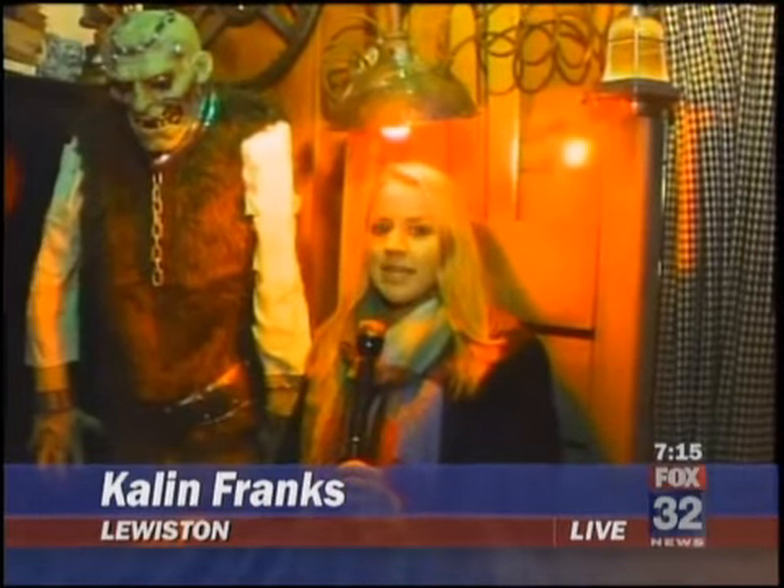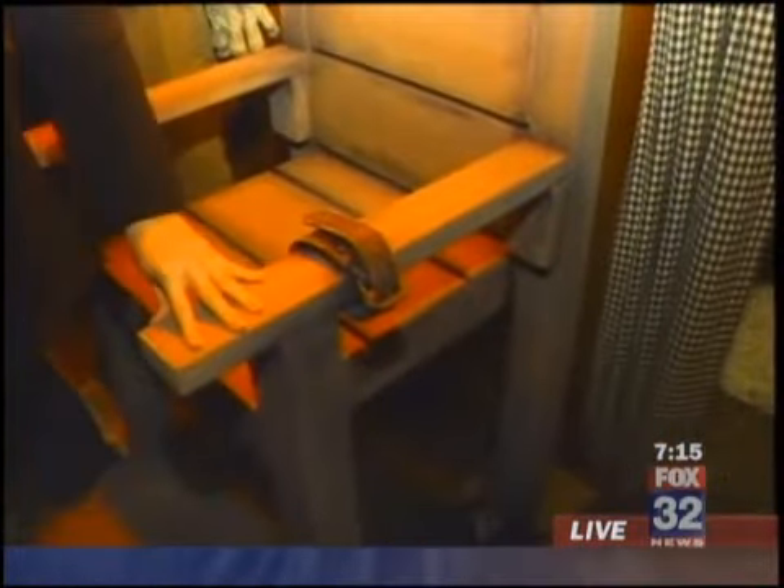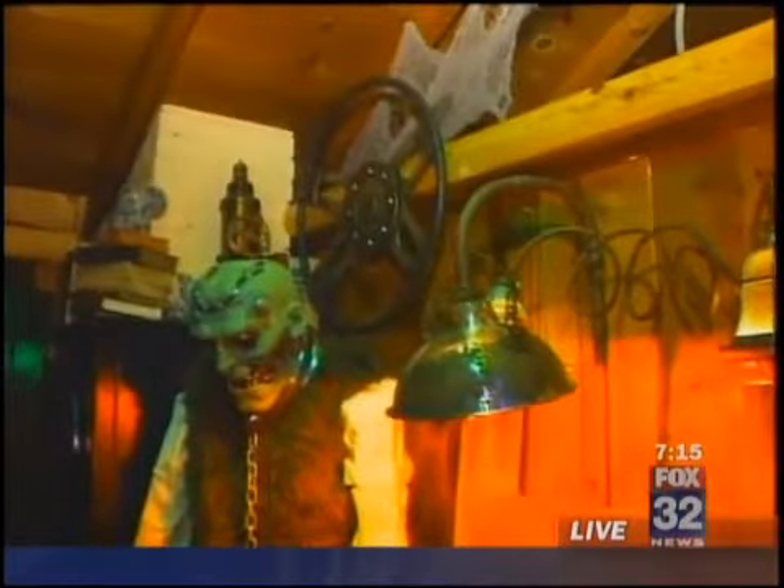Good morning, if you dare! I'm in the electric chair, and this chair is in Igor's Hideaway. You guys have to take a look at this — we're at Tealake Resort in Lewiston. Everything in here is head-to-toe Halloween.